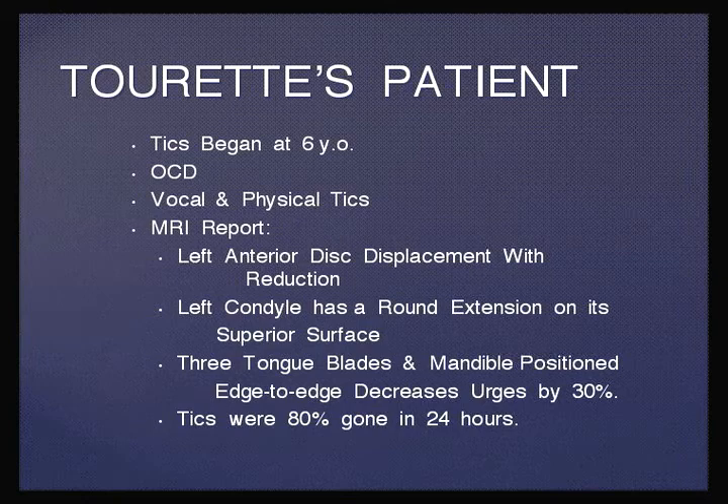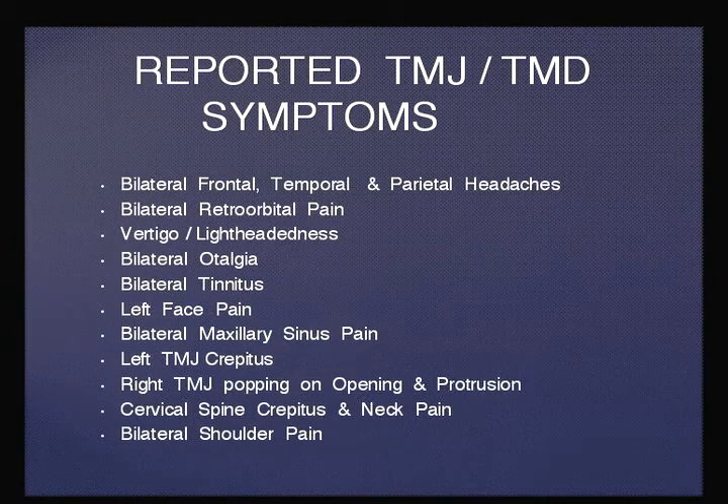Three tongue blades in the mandible positioned edge to edge decreases urges by 30%. We know that if we make him an appliance the height of which is three tongue blades, we have a good chance of success. When we made him an appliance, his tics were 80% eliminated within 24 hours. The TMJ symptoms he reported are typical TMJ symptoms we find in most of these patients with movement disorders.